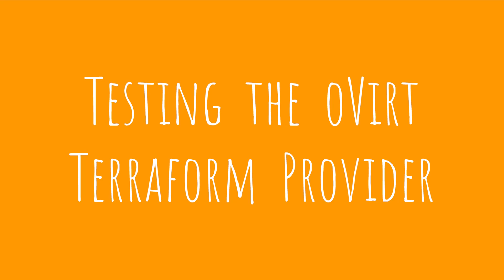Hey folks, I'm Janos and I work in a team at Red Hat responsible for making OpenShift run smoothly on oVirt and Red Hat Virtualization. This talk is a story of going deep down a rabbit hole and trying to create automated tests for the oVirt Terraform provider.